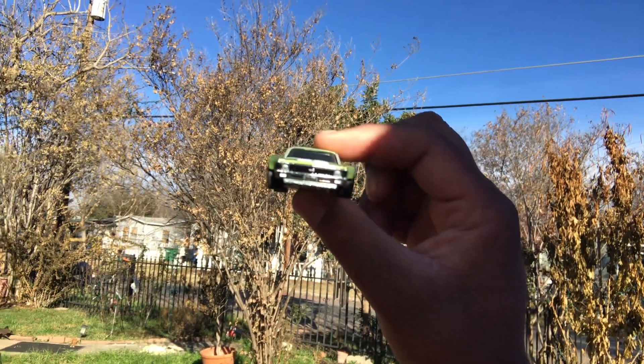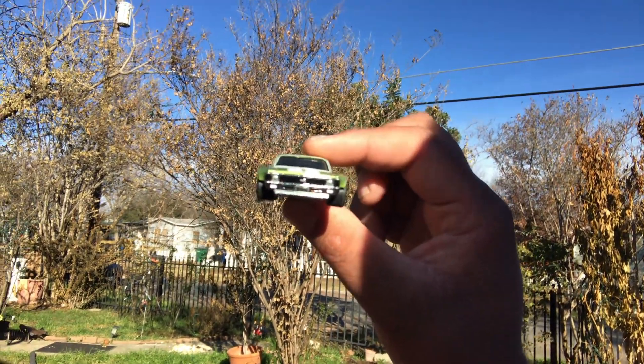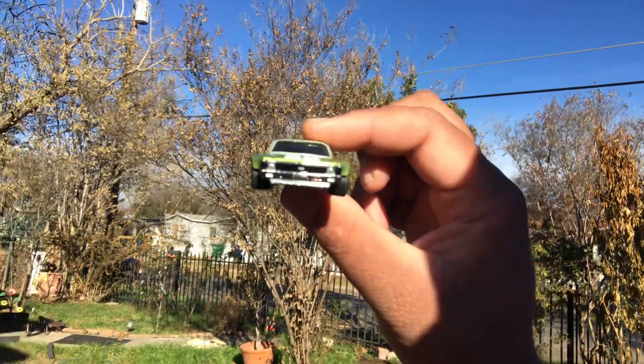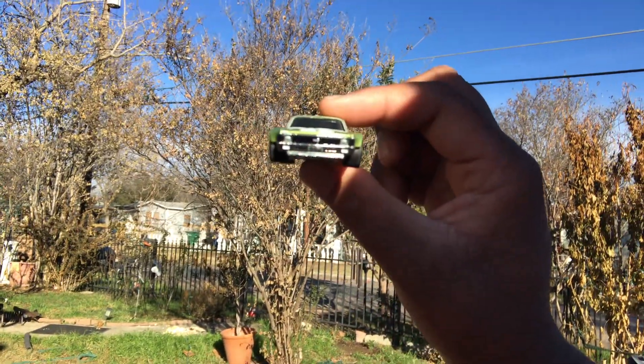Very, very heavy. Nice weight to it. Most of these boulevards are going to have a nice weight to them, especially the latest boulevards.